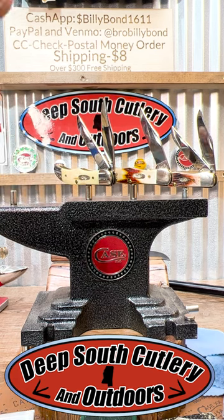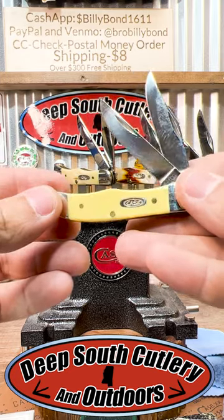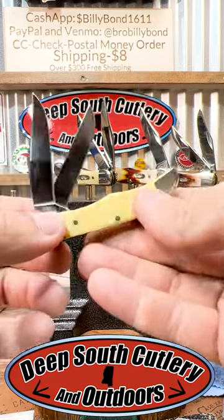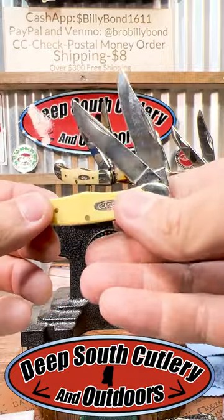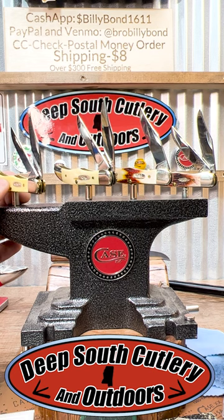When I think of a Case pocket knife, I still think of going into a hardware store when I was a boy and getting the old yellow handle. Check it out — the old yellow handle pocket hunter. They also come in mid folding. You don't see them every day, but they're also quite rare.